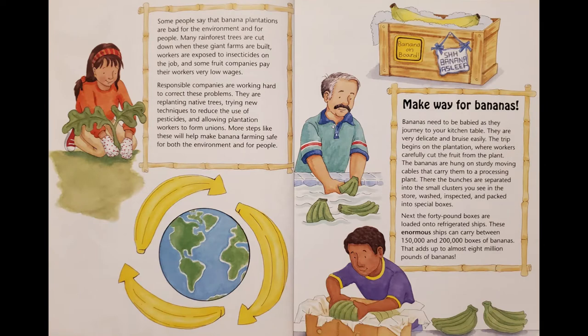Some people say that banana plantations are bad for the environment and for people. Many rainforest trees are cut down when these giant farms are built. Workers are exposed to insecticides on the job, and some fruit companies pay their workers very low wages. Responsible companies are working hard to correct these problems. They are replanting native trees, trying new techniques to reduce the use of pesticides, and allowing plantation workers to form unions. More steps like these will help make banana farming safe for both the environment and for people.